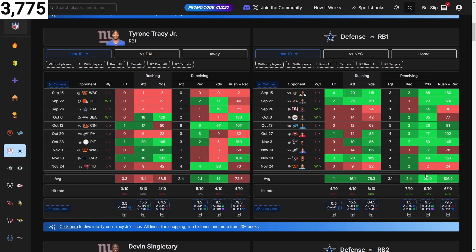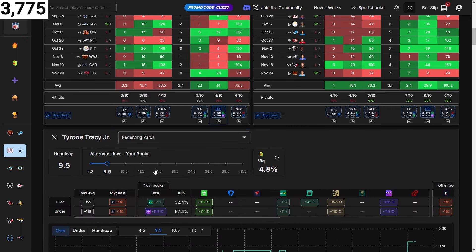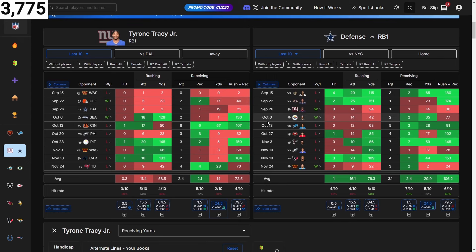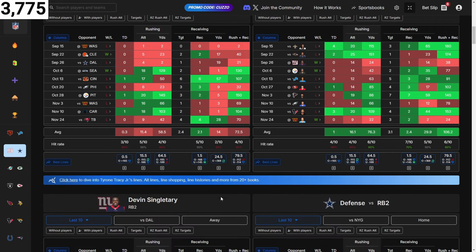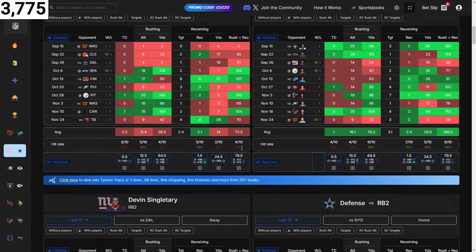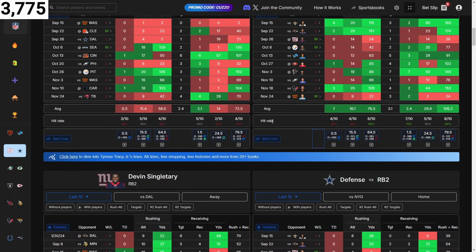Tyrone Tracy Jr. — the Cowboys give up 30 yards receiving to the running back. He averages 14 and his line is 10. Going up to 25 at plus 194 — and he had 28 last game — I'll do 25 because the next one up is 35. That's the first real gem we've seen with two-to-one odds relative to what the defense is giving up. Also, they're giving up one touchdown on average to the running back one in their last 10 games at plus money, if you're a touchdown person.